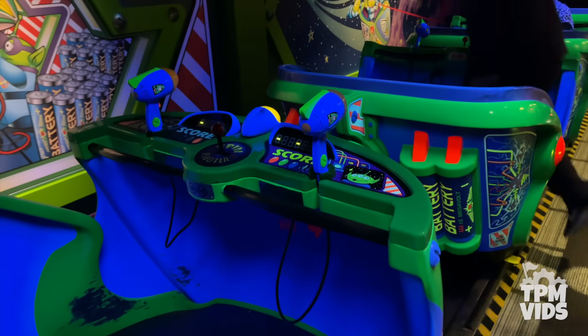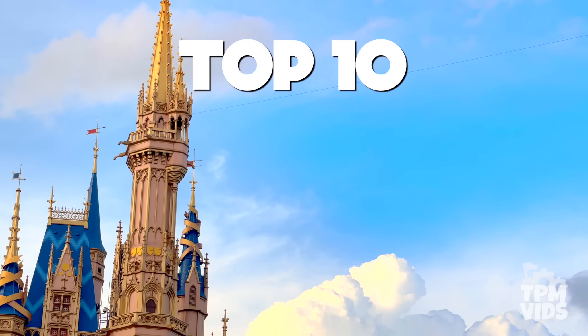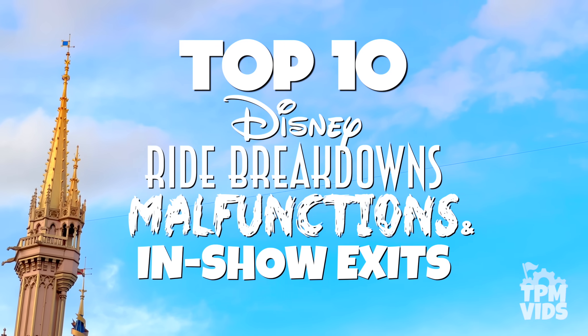Now be sure to keep your hands, arms, feet and legs inside as we count down the top 10 Disney ride breakdowns, malfunctions and in-show exits. Part 9.